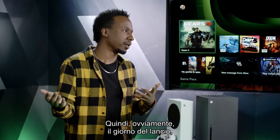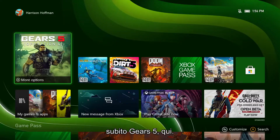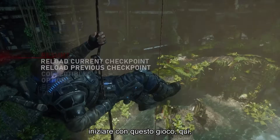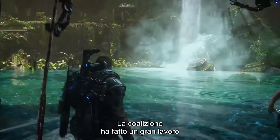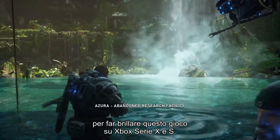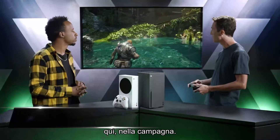On launch day people are going to want to play a game, so let's dive straight into Gears 5. This is a game from the Xbox One generation that was a real visual showcase at the time, and The Coalition has done a lot of great work to make it shine on Xbox Series X and S. We see this game now running at a beautiful 4K 60 here in the campaign.